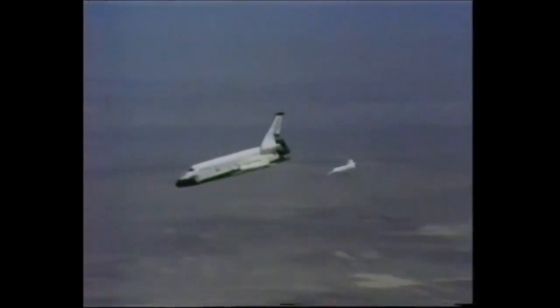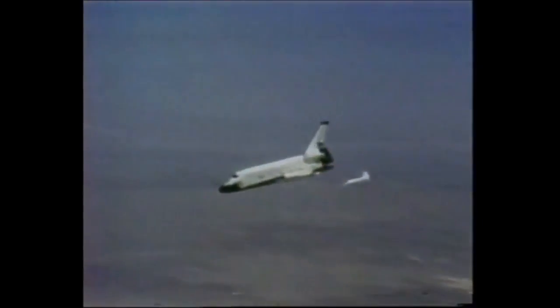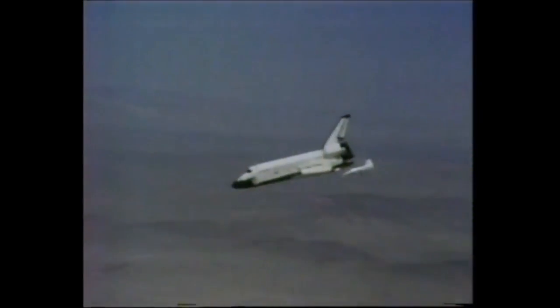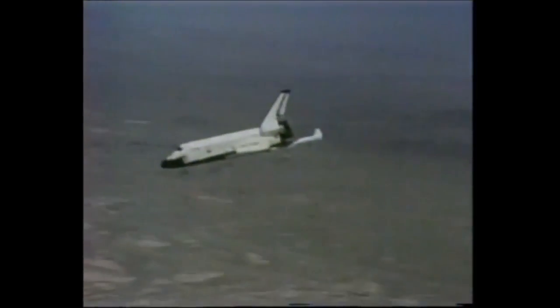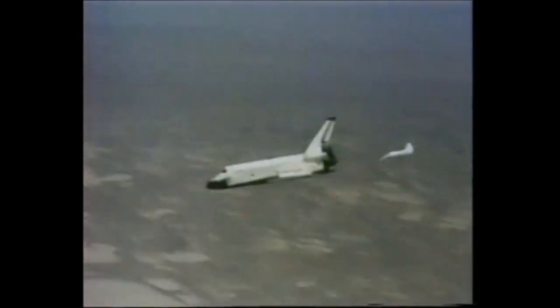20 degrees nose-down, then they'll pick it up to about three and a half degrees. 2,500 feet on the final approach. Up to three and a half. They've got five miles — 22 seconds to touchdown.